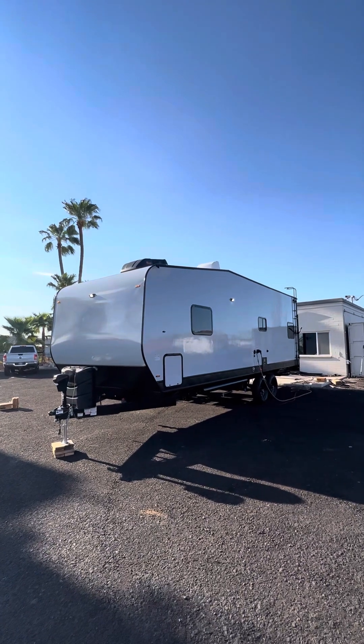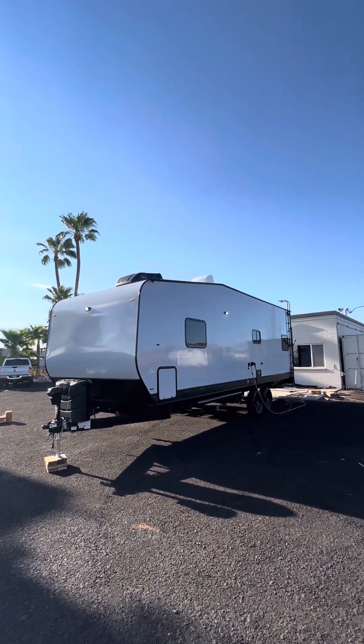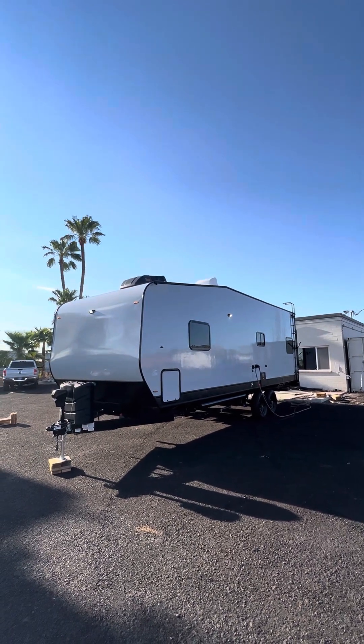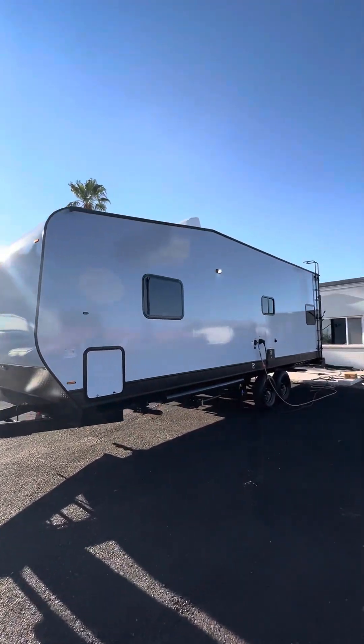26 feet, flipped axle, 7K, 16-inch wheel and tire. All that ground clearance comes that way when you order it that way. But take a look at this video — DM us, call us. We'll answer all your questions.